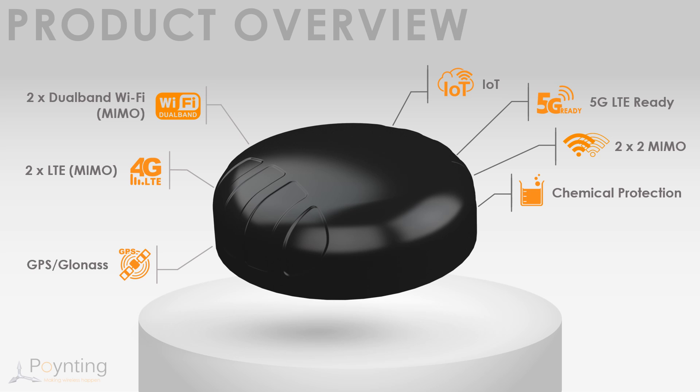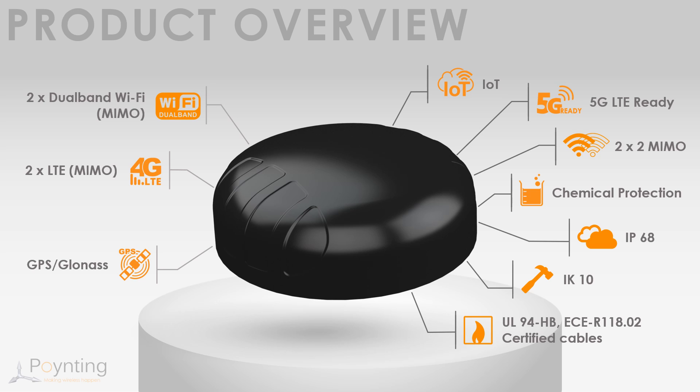The high-performance GPS and GLONASS active antenna is tested for excellent positioning abilities in less than ideal situations, and is capable down to minus 40 degrees Celsius for extreme weather conditions. The Puck series of antennas are all IP68 compliant and highly rugged, complying to IK10 and related MIL standards. Antenna cables are compliant to various automotive safety standards for horizontal burn, such as UL94-HB and ECE-R118.02.